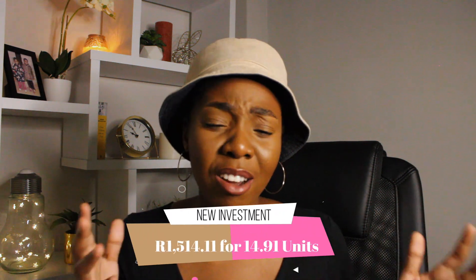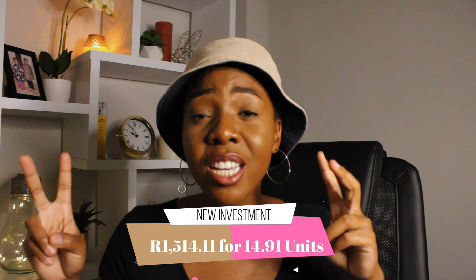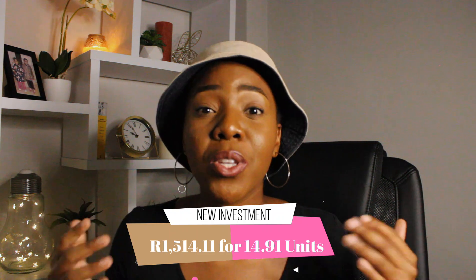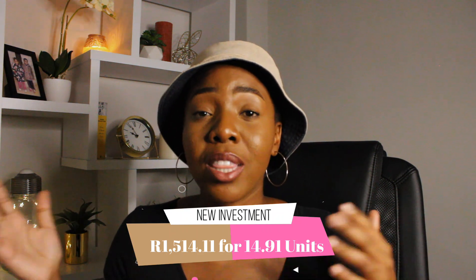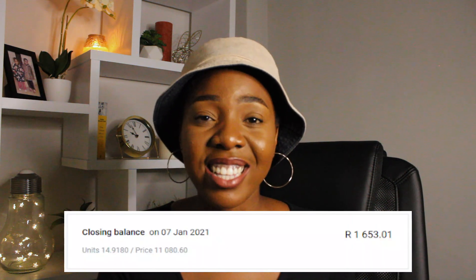I have set up my account in a way that it reinvests my dividends, so the 14 rands was used to buy more units. My units are still around 14-point-something, just more fractions. My purchase value is now up by 14 rands, so it's not 1,500 anymore — it's 1,514 rands. And as the markets are up, the units are also performing really well. The price is up from the 100 rands I bought them for in August, September, and October — the unit price is around 110 rands now.